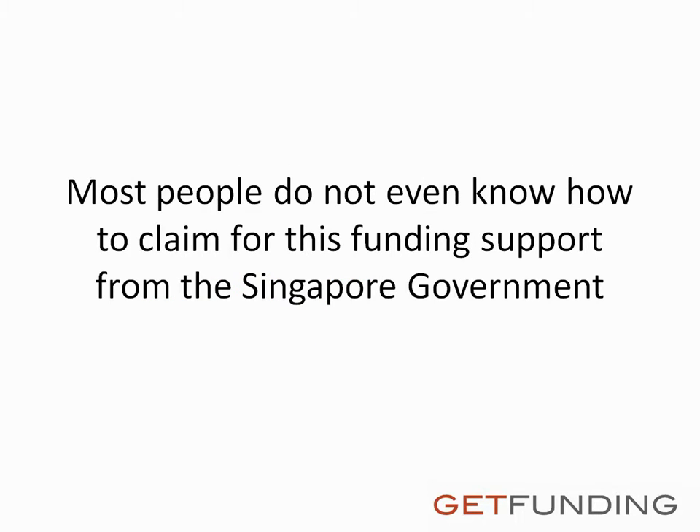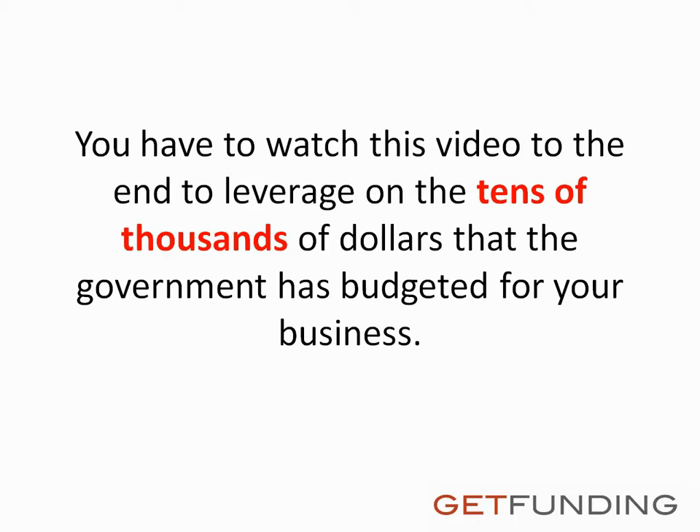Most people do not even know how to claim for this funding support from the Singapore government. You have to watch this video to the end to leverage on the tens of thousands of dollars that the government has budgeted for your business.